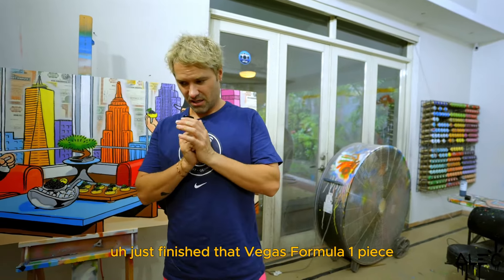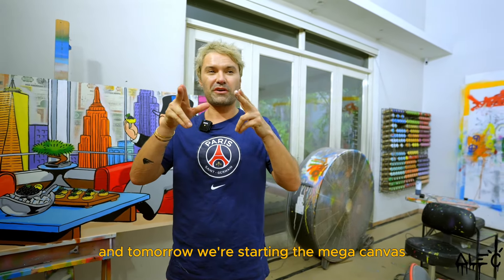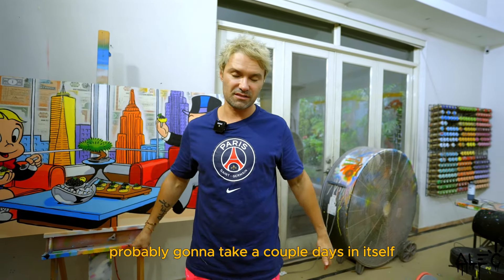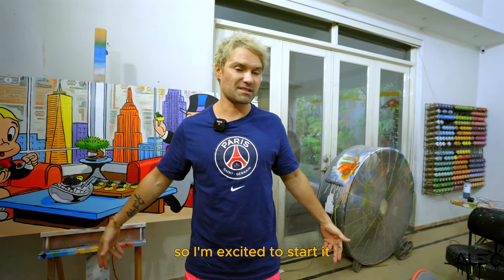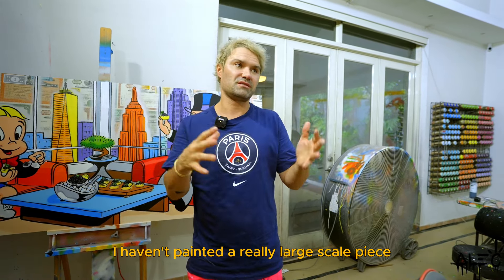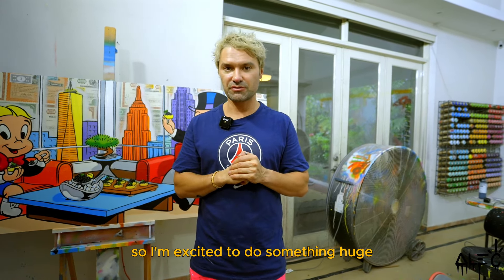I just finished that Vegas Formula One piece and tomorrow we're starting the mega canvas. This is going to be a big project — it's probably going to take a couple of days in itself. I'm excited to start it. I haven't painted a really large scale piece in maybe a year or two, so I'm excited to do something huge.